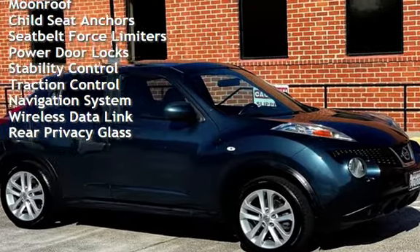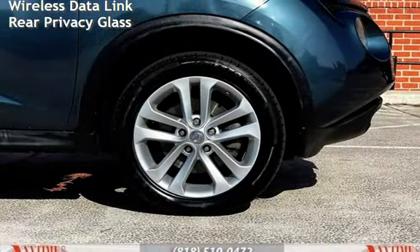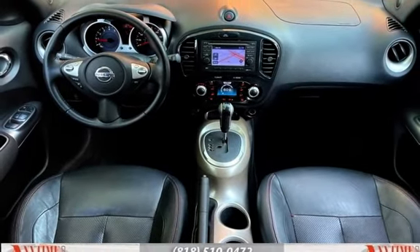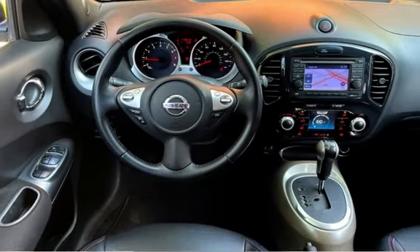Power windows, external temperature display, moonroof, child seat anchors, seat belt force limiters, power door locks, stability control, traction control, navigation system, wireless data link, and rear privacy glass.